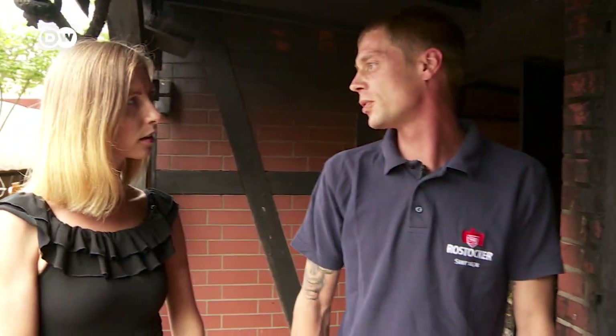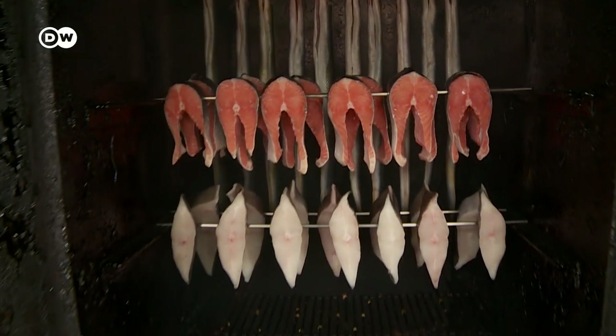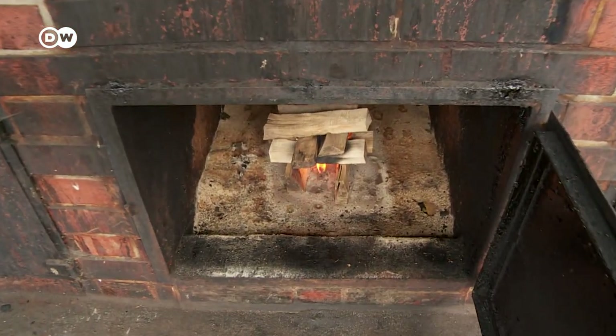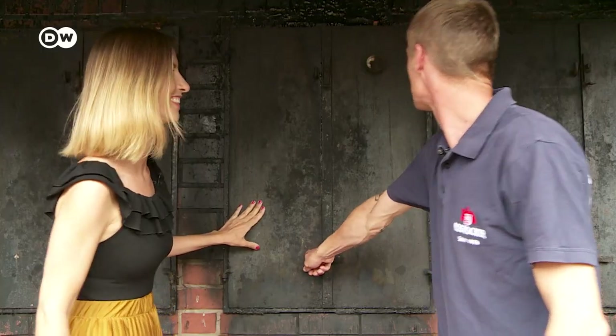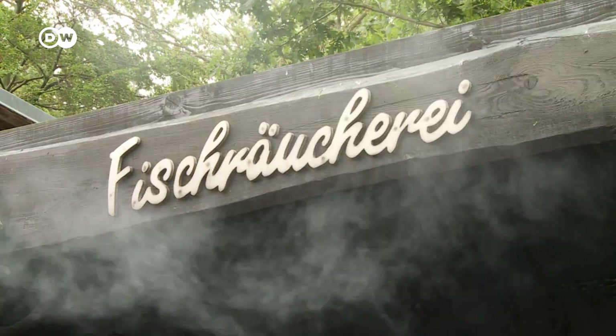How do you prepare the fish for smoking? Does it have to be salted or otherwise spiced? First, we cut it into portions, salt it, and then hang it to dry — just like we have here. How long do you leave it hanging? For at least three quarters of an hour, just to dry. When smoking fish, less is more. Smoking takes time. Which types of fish are particularly good when smoked? Up here we have eel and salmon, and below, that's halibut. Once the fish is dry, the oven is closed for about an hour.